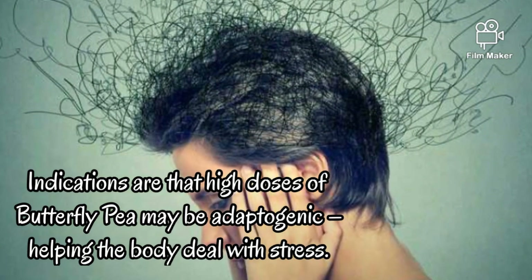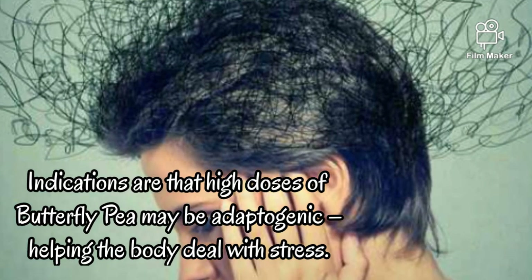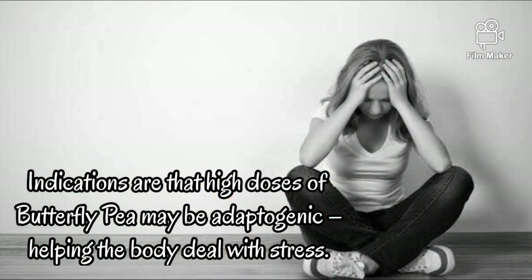Anti-anxiety and depression. Indications are that high doses of butterfly pea may be adaptogenic, helping the body deal with stressors.